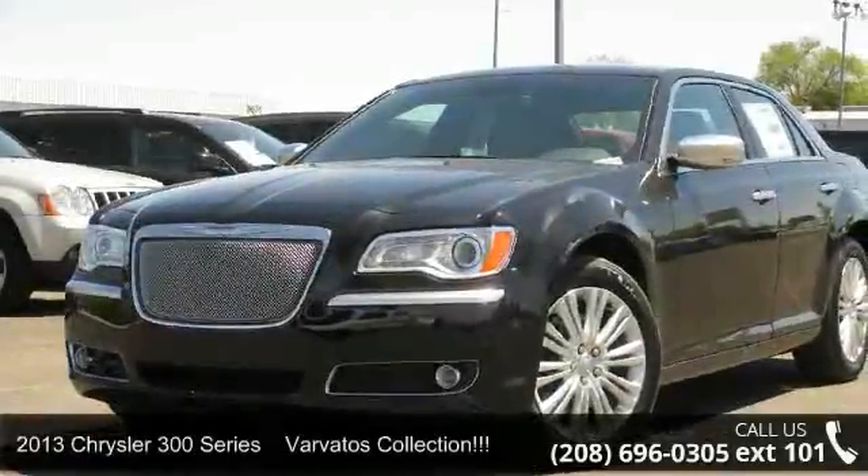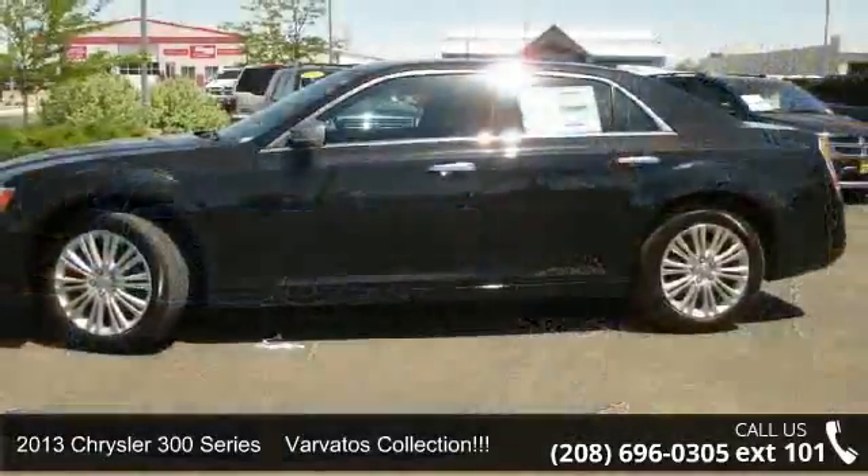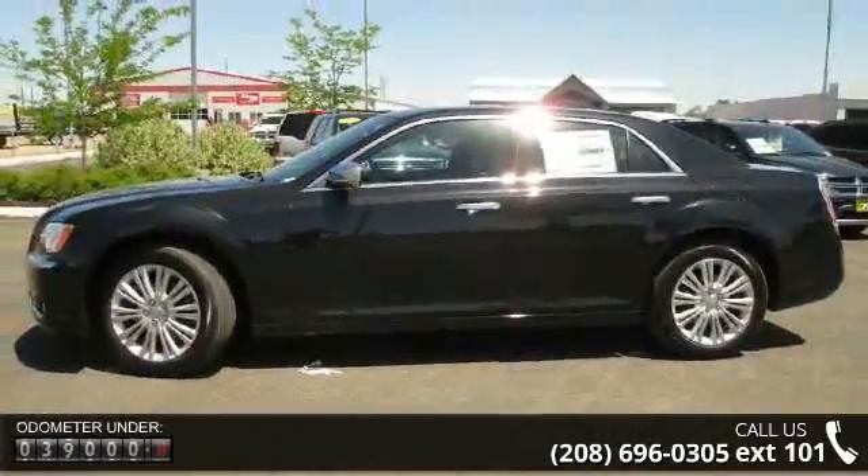Presenting the 2013 Chrysler 300 Series Varvatos Collection. If you are looking for a first-rate auto, this one could be yours today. Enjoy these notable features: